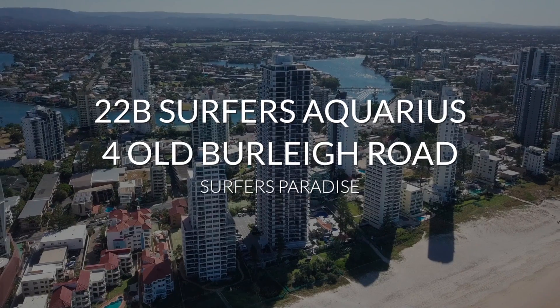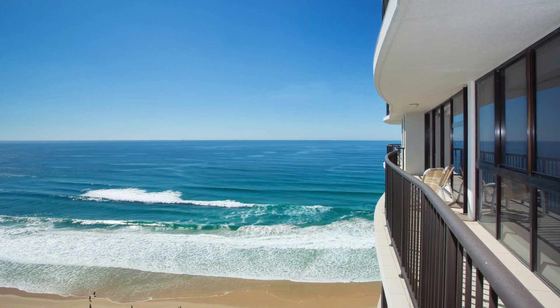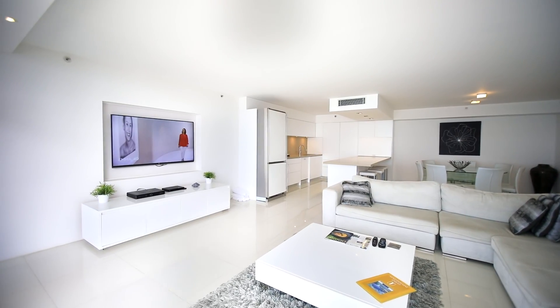Boasting a sleek, modern design coupled with an unrivalled absolute beachfront location on the 22nd floor of the Surfers Aquarius building.